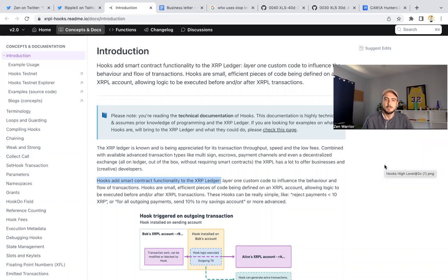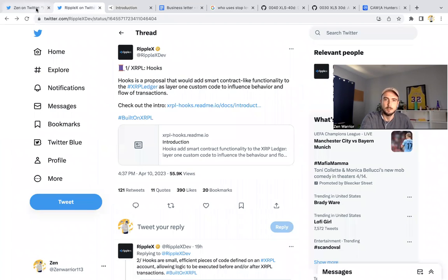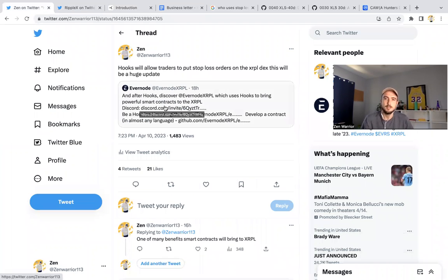In this video I'm going to be talking about the XRP Ledger and giving you guys some updates on development happening behind the scenes. Smart contract functionality is coming to the XRP Ledger via hooks. RippleX was just talking about it yesterday. There's also a project called Evernode that is bringing these powerful smart contracts to the XRPL.